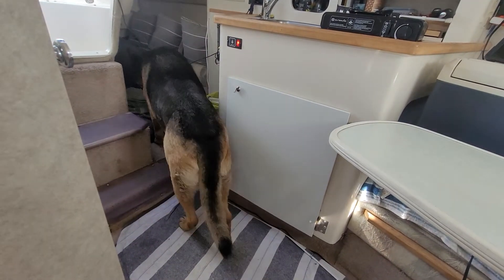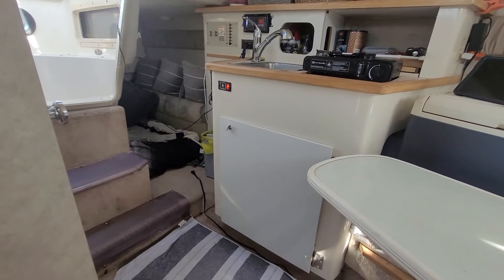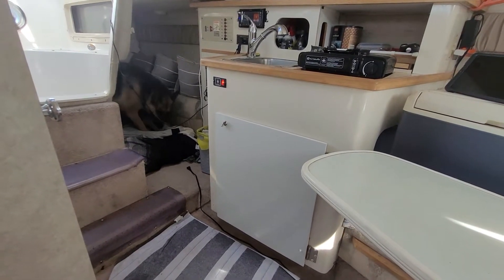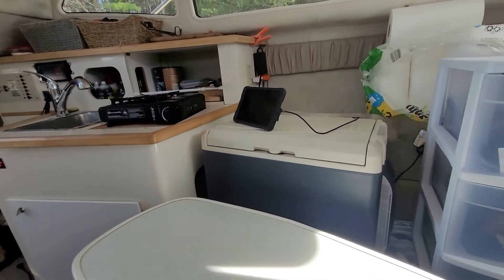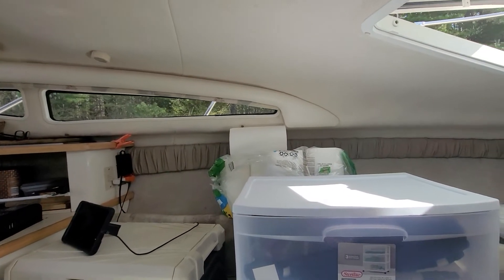And I put a door on there. Underneath there's all the stuff I've put in the bed. Inside there's all the pots and pans and stuff. There's my refrigerator. And just storage.